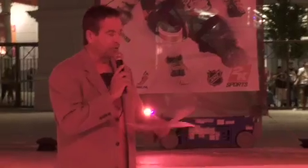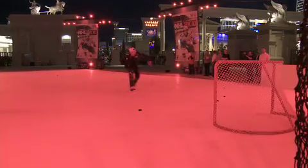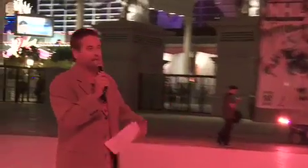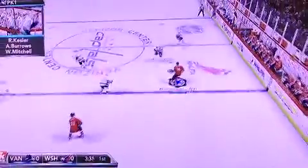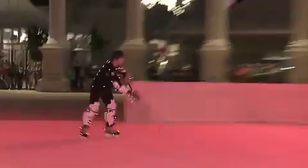Welcome to 2K Sports NHL 2K10 motion capture here at Caesars Palace, featuring Alexander Ovechkin of the Washington Capitals and Ryan Kessler of the Vancouver Canucks. My name is Randy Hahn, I'm the play-by-play announcer for the San Jose Sharks. What we're doing here is capturing the motion of the players. When you play NHL 2K10, which will come out on September 15th on all the major formats, you won't just be mimicking the moves — their shooting style, their skating style — they will be the actual moves that we're going to capture here on the ice surface tonight.